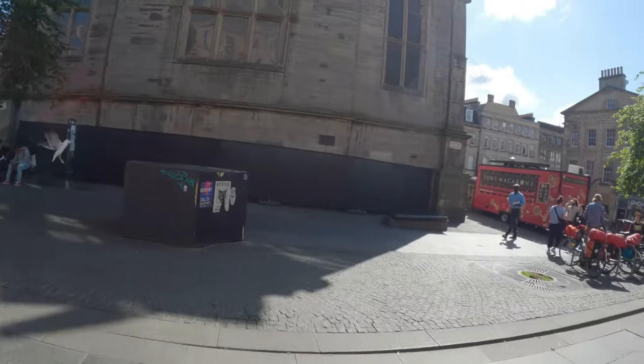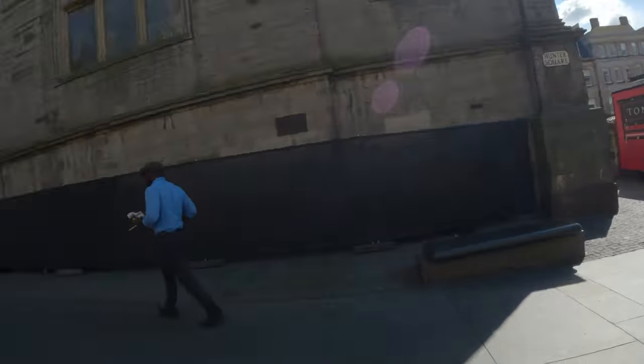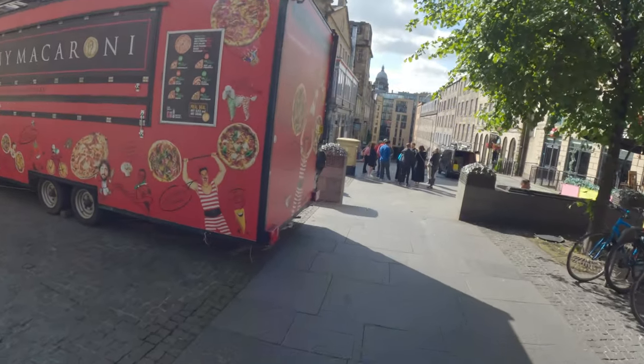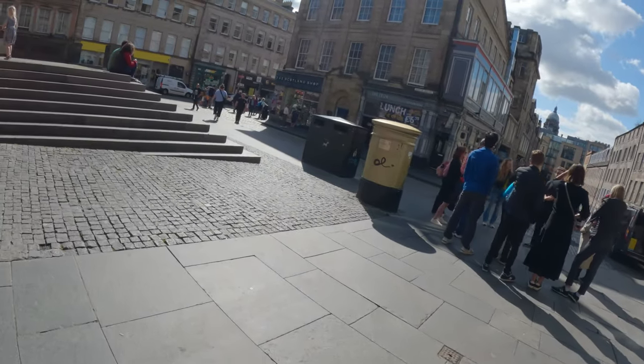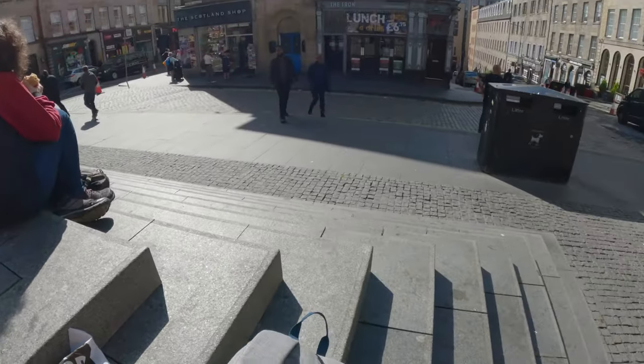Steak pie with the Irn-Bru — £5.65, so about 6 euros. That leaves us with about one pound, and there's not much you can get with one pound. That bench is all wet, so probably not ideal for sitting. We'll find a seat somewhere. Step on the stairs right here — beautiful sunny day, why not? We'll see what the pie's like.